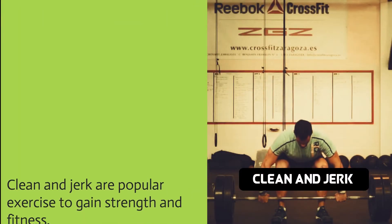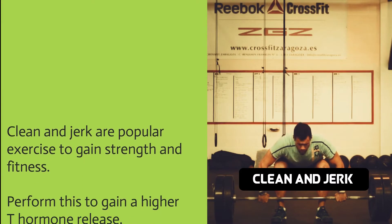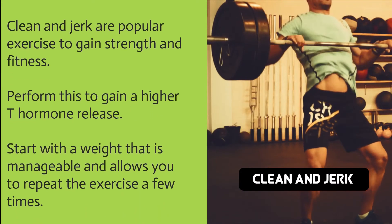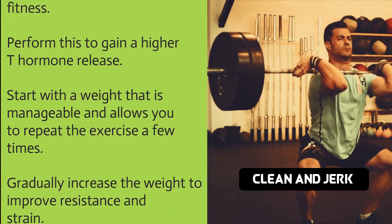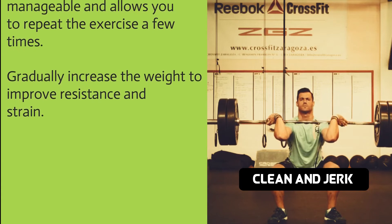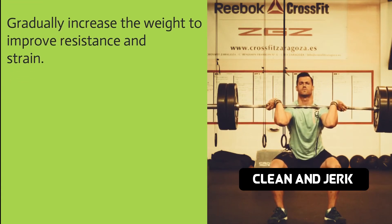Clean and jerk are popular exercises to gain strength and fitness. Perform this to gain a higher T hormone release. Start with a weight that is manageable and allows you to repeat the exercise a few times, then gradually increase the weight to improve resistance and strain.